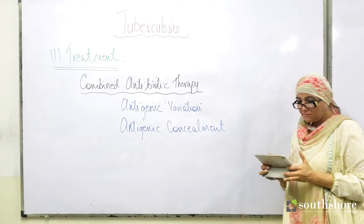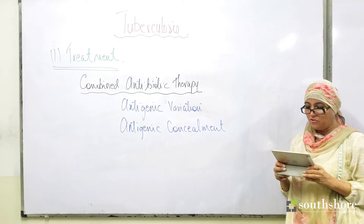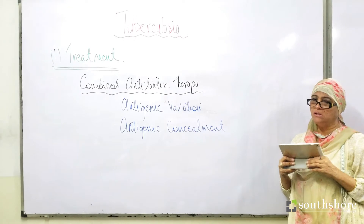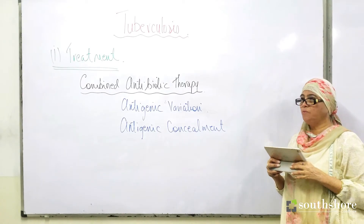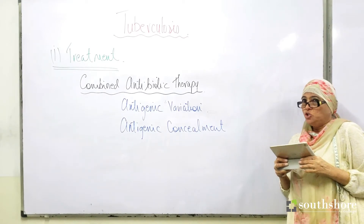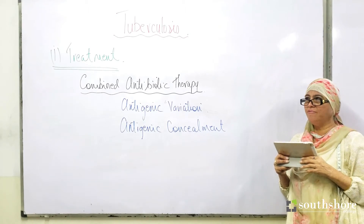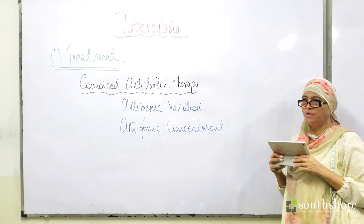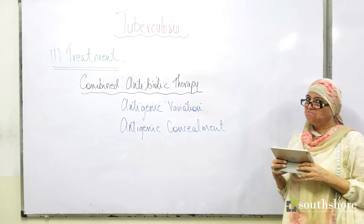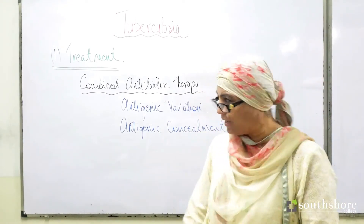Such a person requires a long-term treatment regime, which could be six months, twelve months, two years, or even more, taking multiple antibiotics.